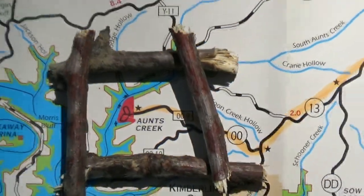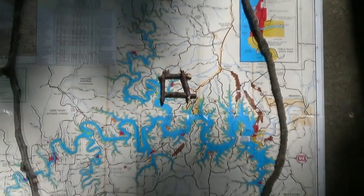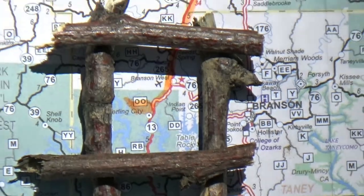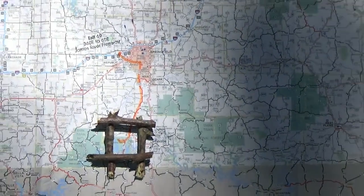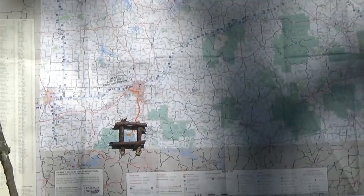Welcome to Two Tired Teachers. We're here at Ants Creek near Branson, Missouri. It's on Table Rock Lake, which is a huge lake — it has 800 plus miles of shoreline.